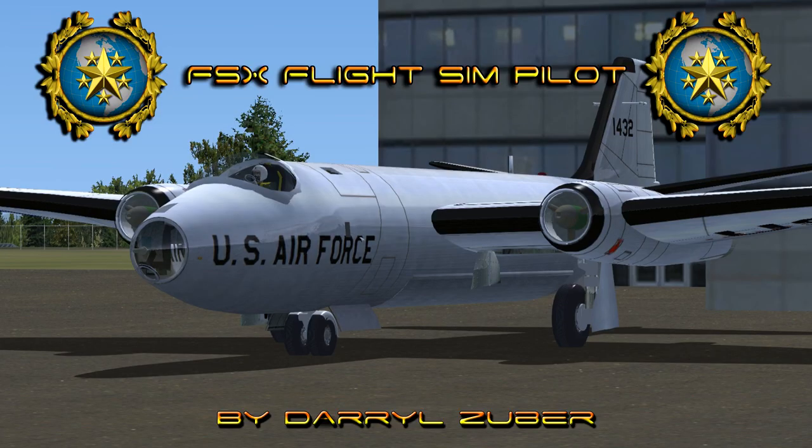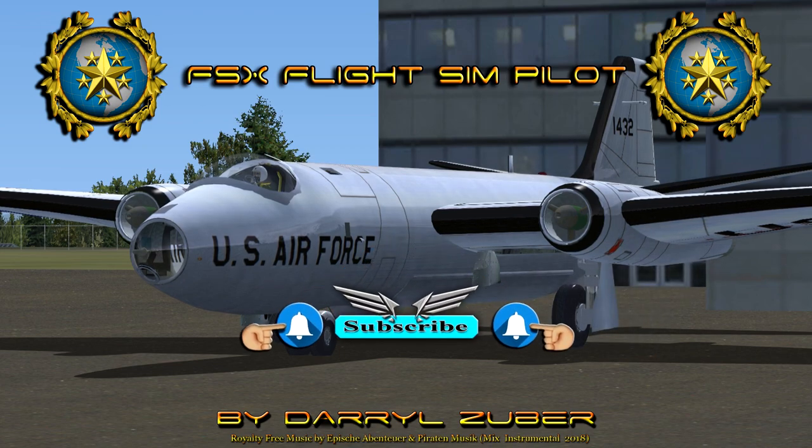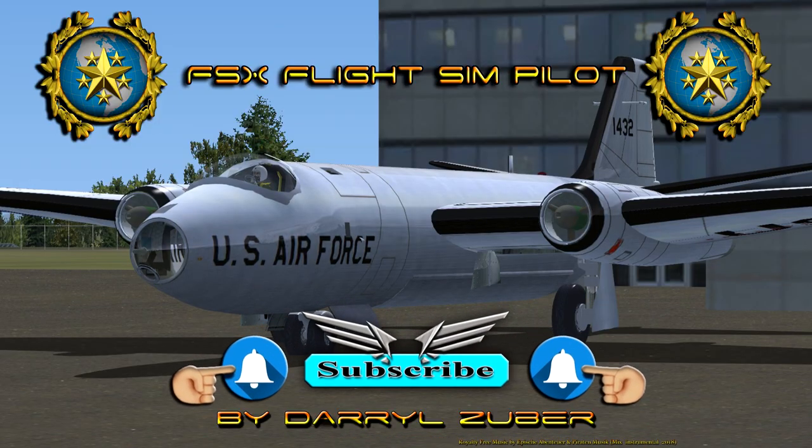Welcome to my Flight Simpilot channel, video number 348. Landing the RB-57A at McMinnville Municipal Airport in Flight Simulator 10. Video produced by Daryl Zuber. Air Force 1432 is departing Seattle Payne International Airport, Everett, Washington, USA, arriving McMinnville Municipal Forever Green Aviation and Space Museum, McMinnville, Oregon, USA. Royalty-free music by Ape Dishaventoyer and Paradin Musique, Mix Instrumental 2018. I hope you enjoy the video.